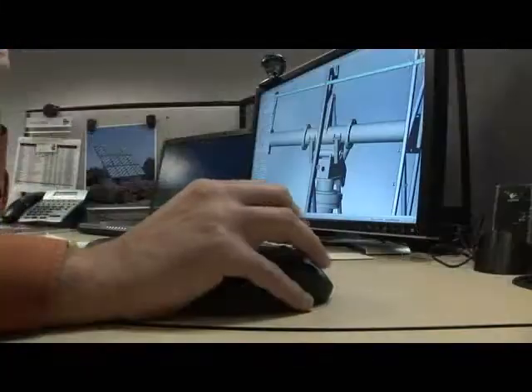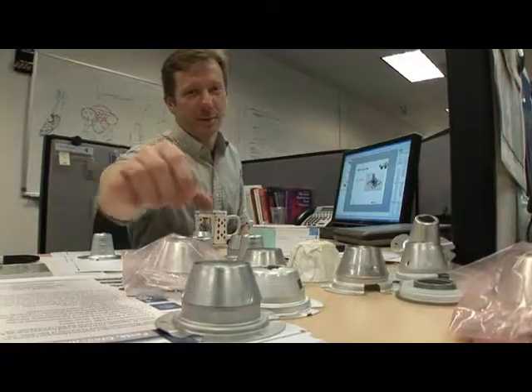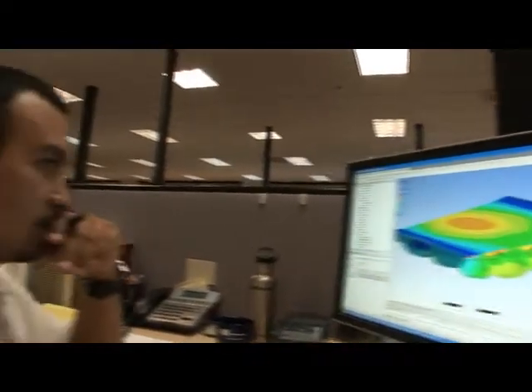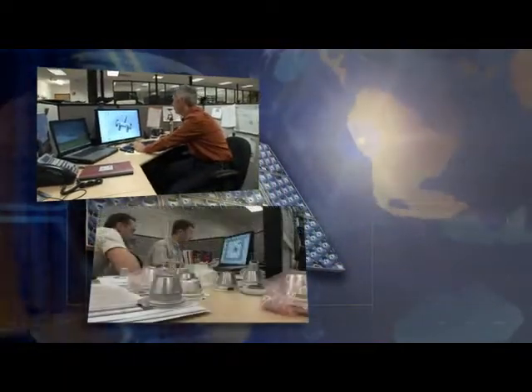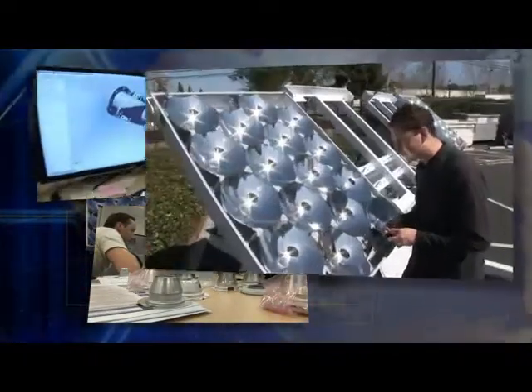Using state-of-the-art design tools and modeling capabilities, the company's team of over 70 engineers is focused on developing systems which provide more energy at a lower cost. Collaboration with world-renowned scientists and leading partners is a key element in the company's overall technology and product development strategy.